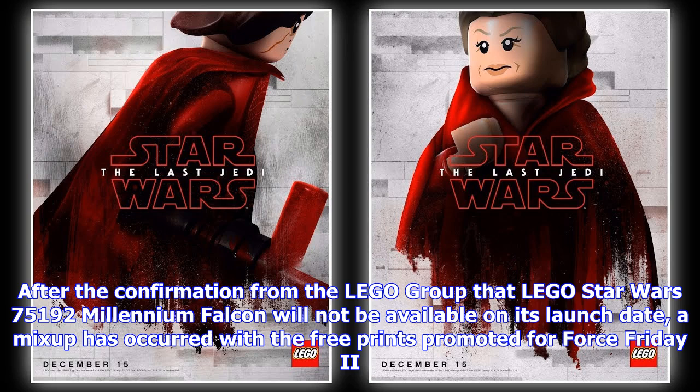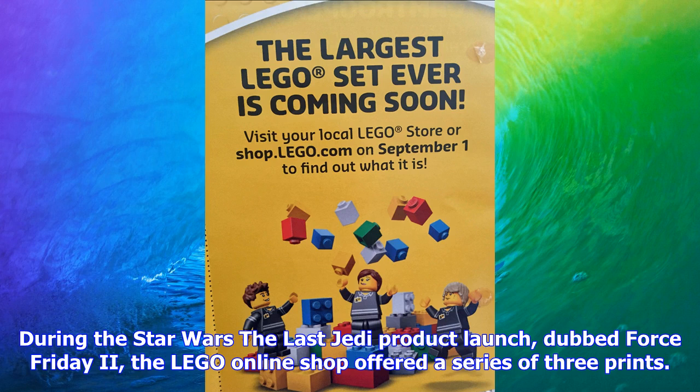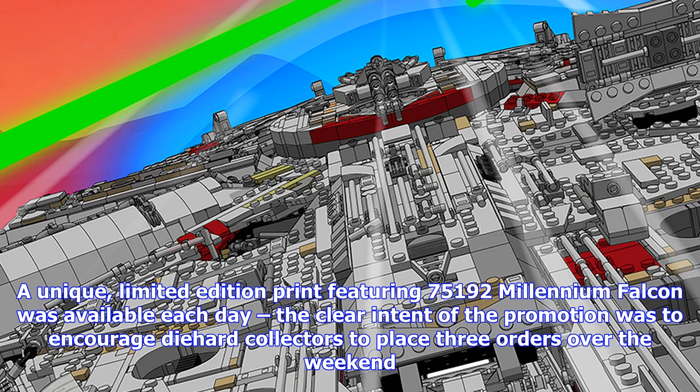During the Star Wars: The Last Jedi product launch, dubbed Force Friday 2, the LEGO online shop offered a series of three prints. A unique limited edition print featuring the 75192 Millennium Falcon was available each day. The clear intent of the promotion was to encourage die-hard collectors to place three orders over the weekend.